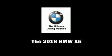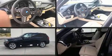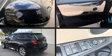Load your family into the 2018 BMW X5. Smooth gear shifts are achieved thanks to the refined six-cylinder engine, and all-wheel drive keeps this model firmly attached to the road surface.